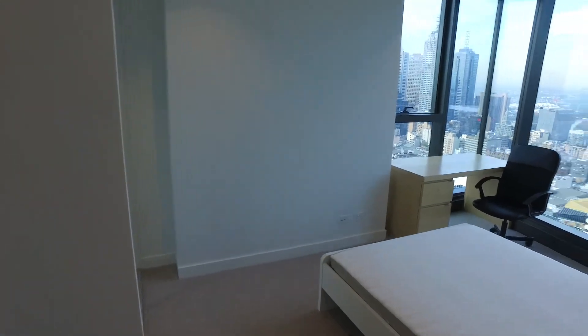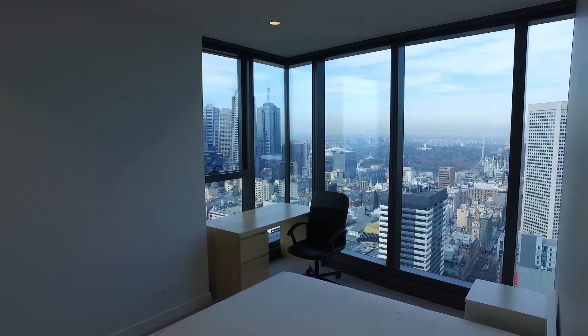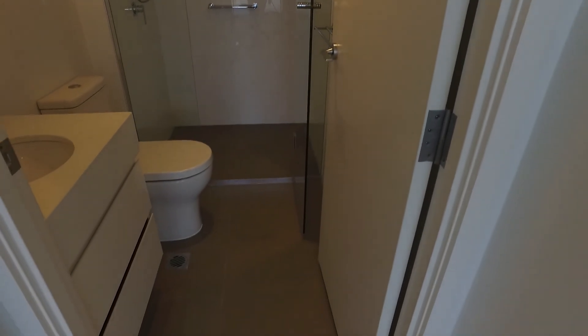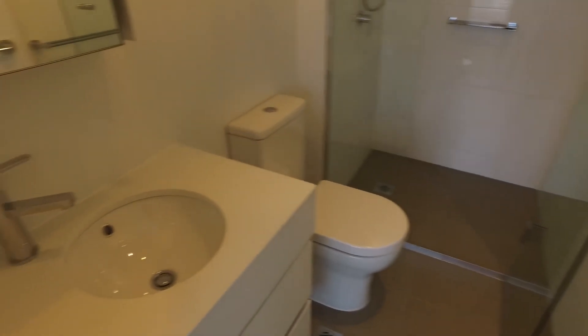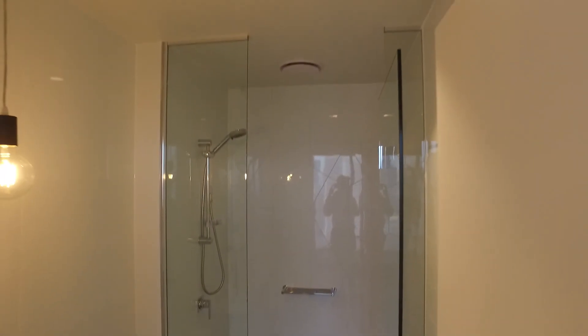Heading now into the master bedroom, you'll see in here a really great layout as you can see. Great amount of windows allowing natural light. Carpet again with the sliding mirrored wardrobes. Heading into the ensuite, you'll see with the ensuite, you've got a similar replica of the actual main bathroom. Fantastic light, open colour palette as well with a really great size shower.